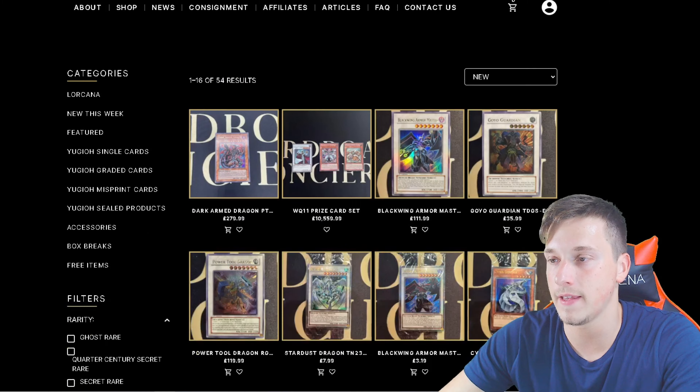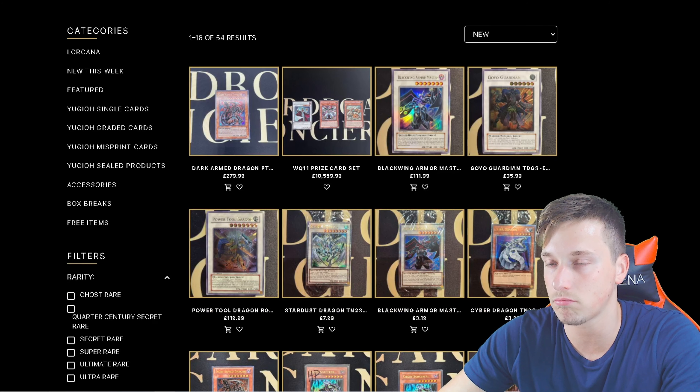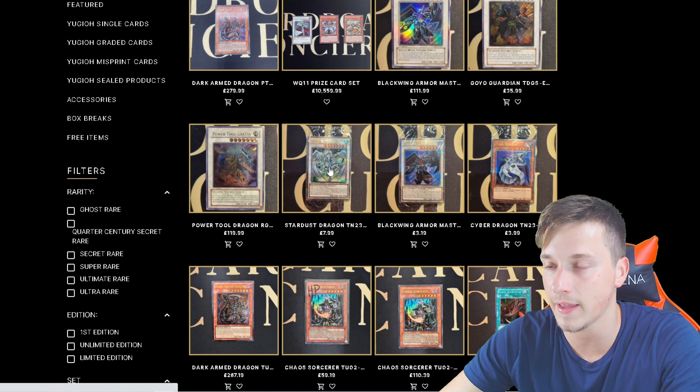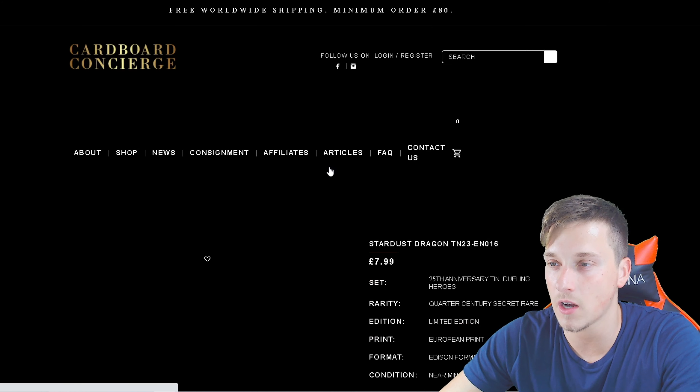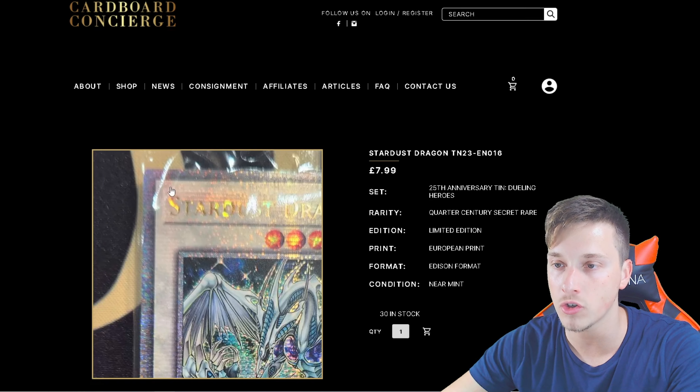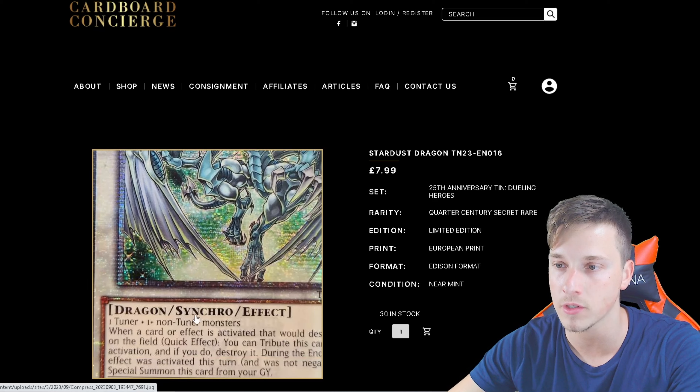This is insane. This is arguably the best place to go to buy your cards. Correct me if I'm wrong — I don't know where you can purchase one of the new Stardust Dragons from those little tins in Edison format. That's eight quid there. Add that to cart. There is a minimum order value of $100, which is £80 if you're in the UK.